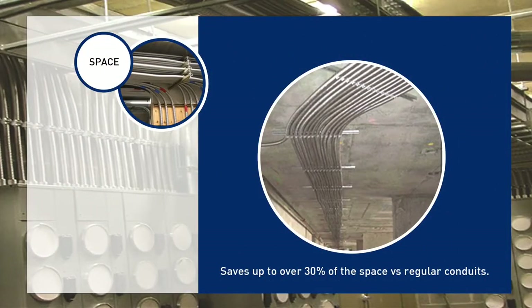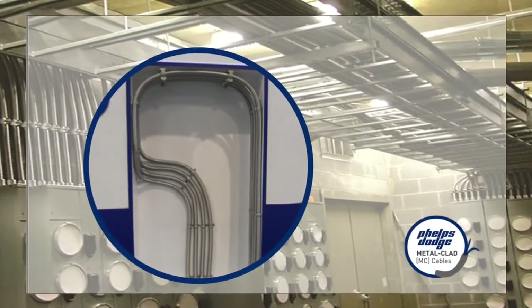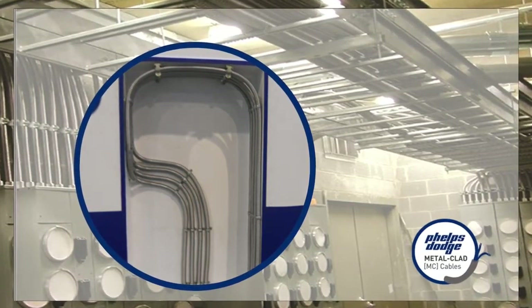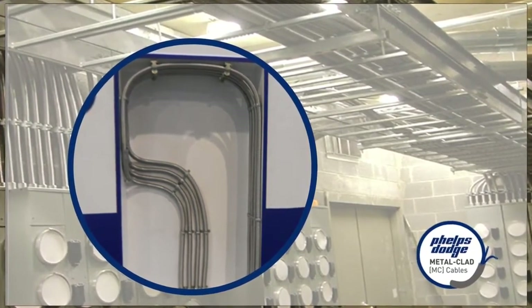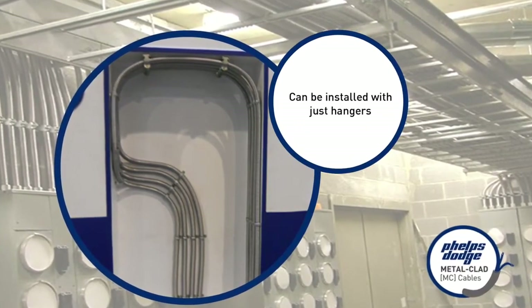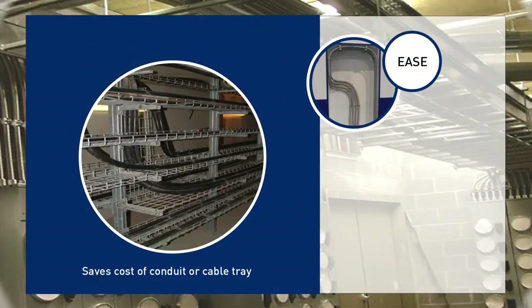It saves up to over 30 percent of space versus regular conduits and allows more head space in areas where it is installed. When it comes to ease of installation, MC Cables is surely a go-to solution as it can be easily installed with just hangers. This also allows you to save on the cost of a conduit or cable tray.